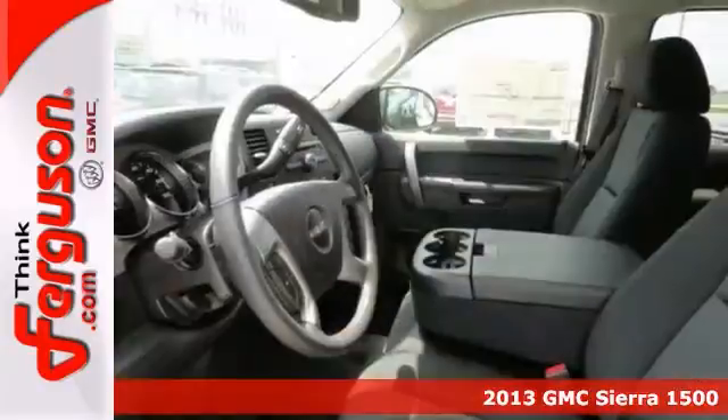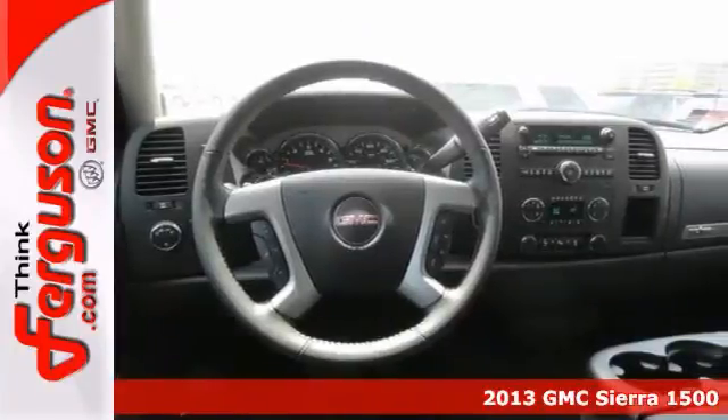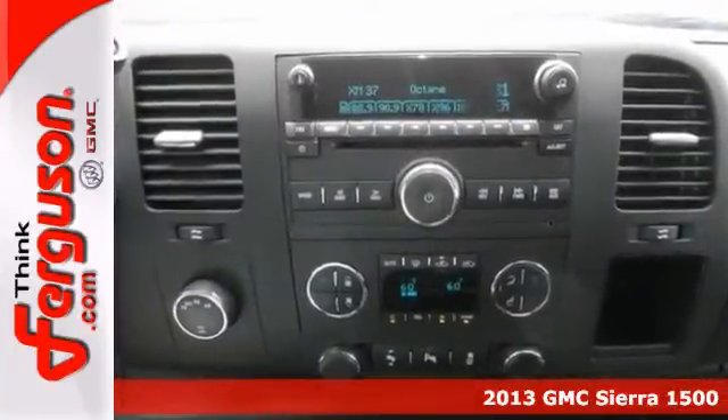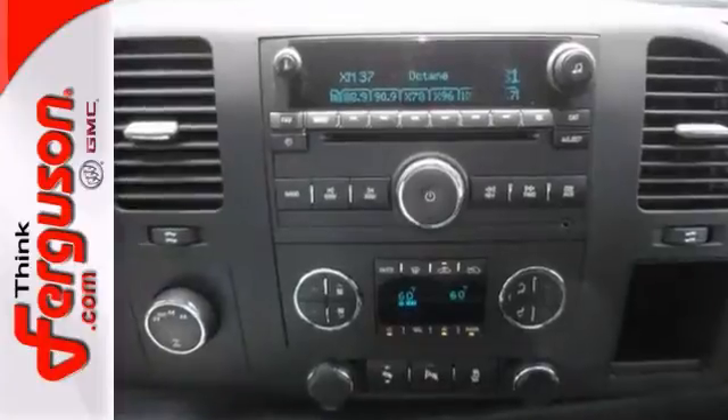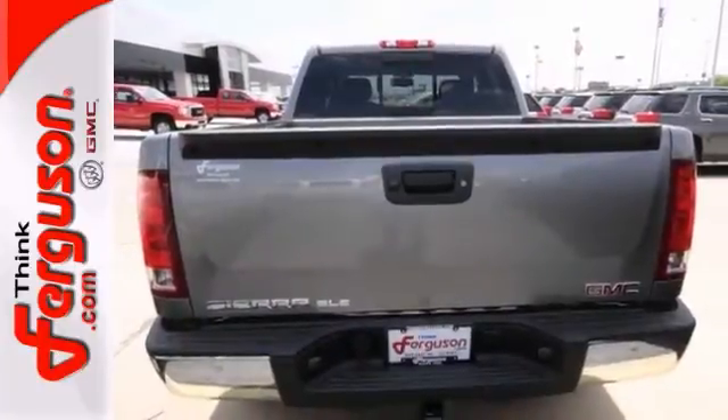You'll love this 2013 GMC Sierra 1500 SLE. It features four-wheel drive, traction control, and aluminum wheels. It also has a CD player and multiple airbags, and with power windows, locks, and mirrors, it won't be here for long.